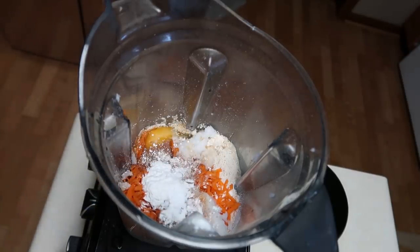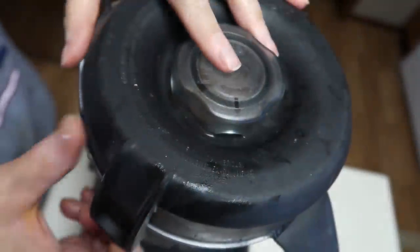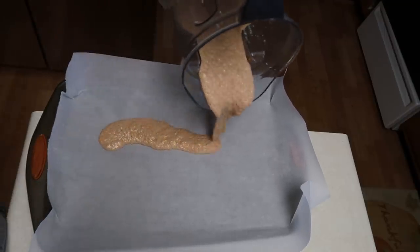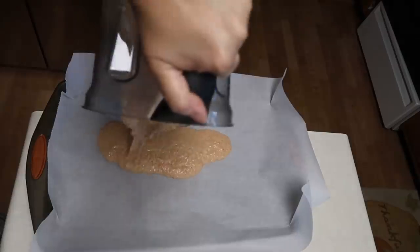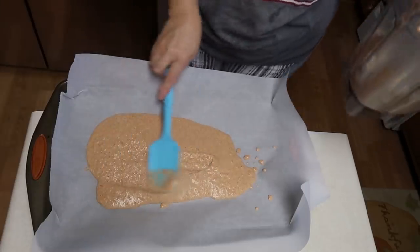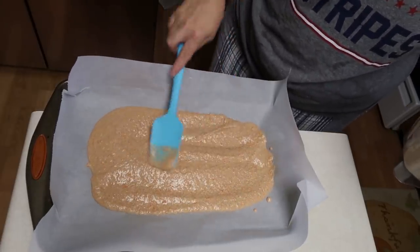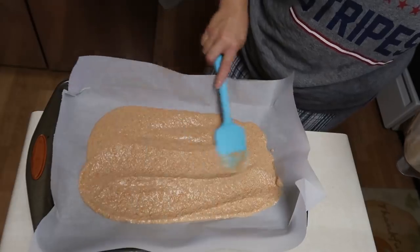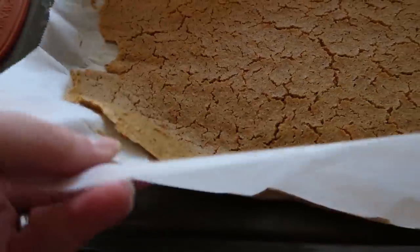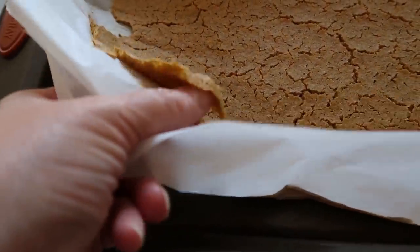Once you get all of that in your blender, you're just going to go in and blend that up until it is nice and smooth. Now you can make individual pancakes or you can do like I did and just put them all on a baking sheet lined with parchment paper. Spread it out and bake it in the oven at 325 degrees for about 15 minutes. This is what they look like when they come out of the oven. I'm going to let it cool and then flip it right off — and that'll come right off.